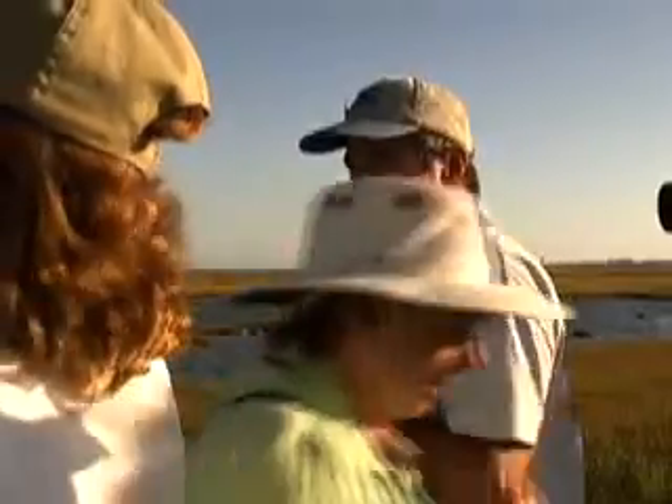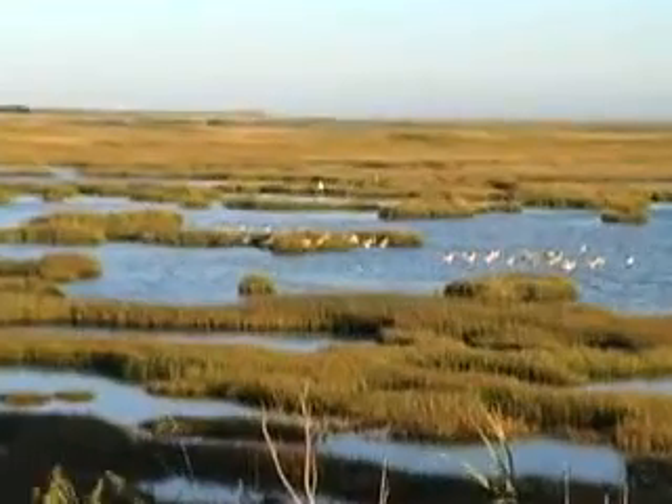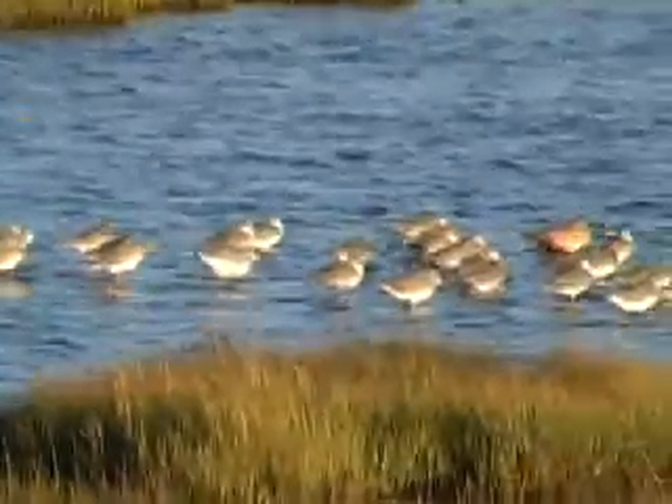Those are willits. Now the thing with the willits is there are two subspecies — eastern willits and western willits. The eastern willits are the ones that breed here, so we see them in summer and spring, but the eastern willits are one of the first shorebirds to migrate out. So there are no eastern willits here; these are all western ones.